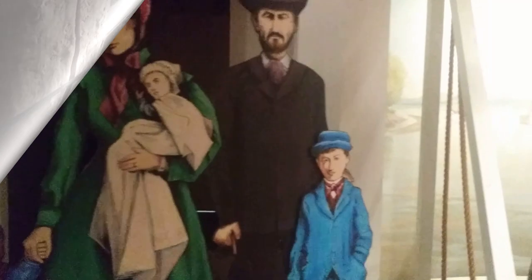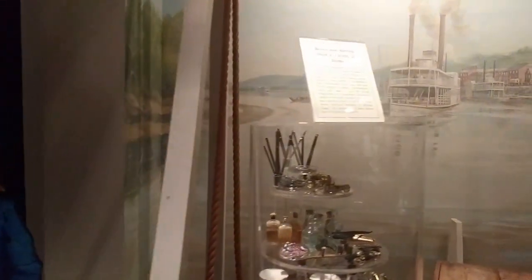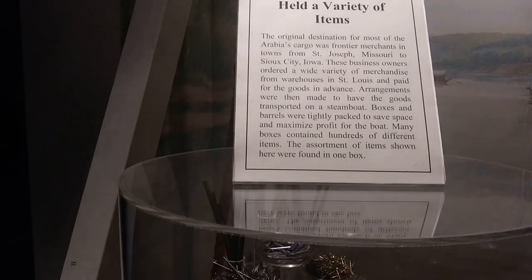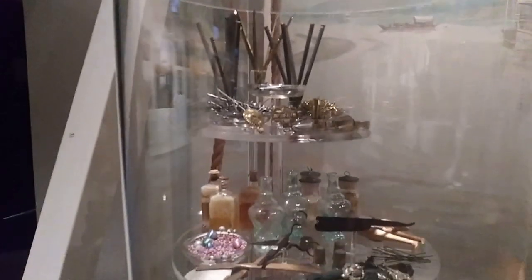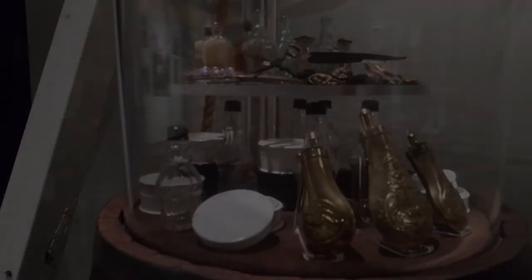The Steamboat Arabia Museum houses the nation's largest selection of pre-Civil War artifacts. But I found myself wondering — what exactly does pre-Civil War mean? And why did the Steamboat Arabia's journey during this time have a special significance?